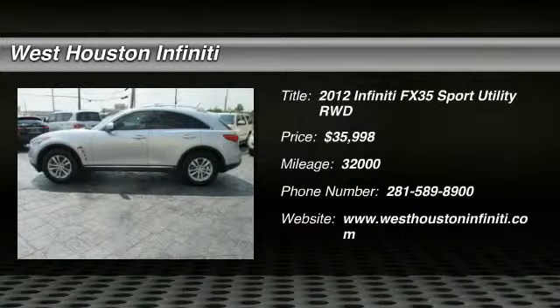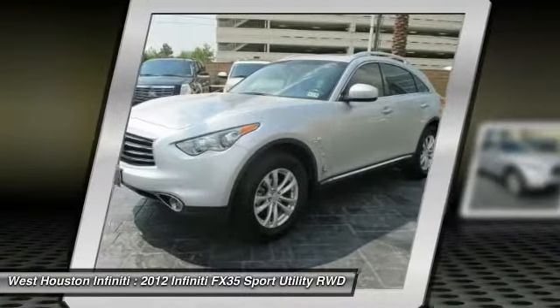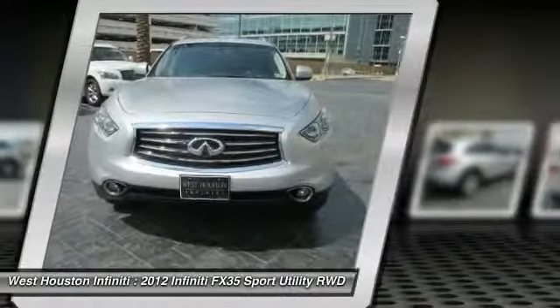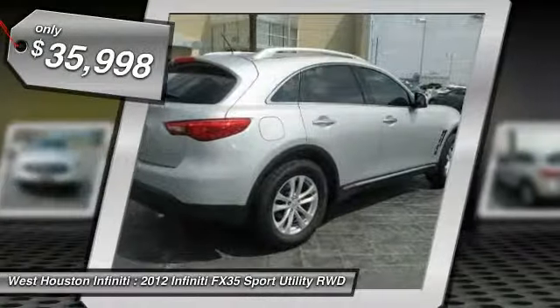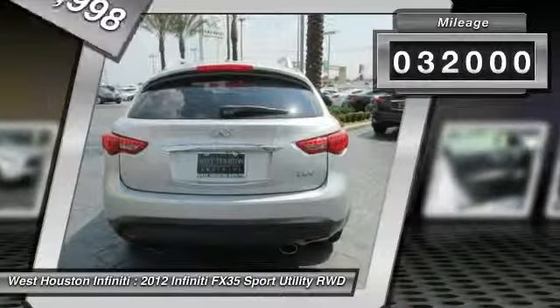The 2012 Infiniti FX35. The FX stands out with bold styling, an eager powertrain, and responsive handling. The 3.5-liter V6 provides plenty of power and 18 miles per gallon overall, and is priced below $40,000. This vehicle has less than 35,000 miles.